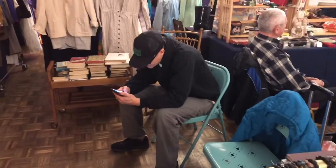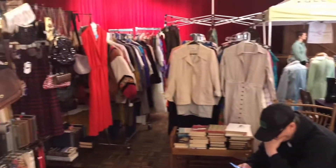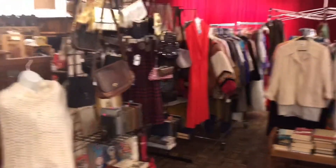So here's our booth. There is Reese's. Those clothes aren't ours — that's the neighbor's. But starting with that red dress, the clothes are ours.